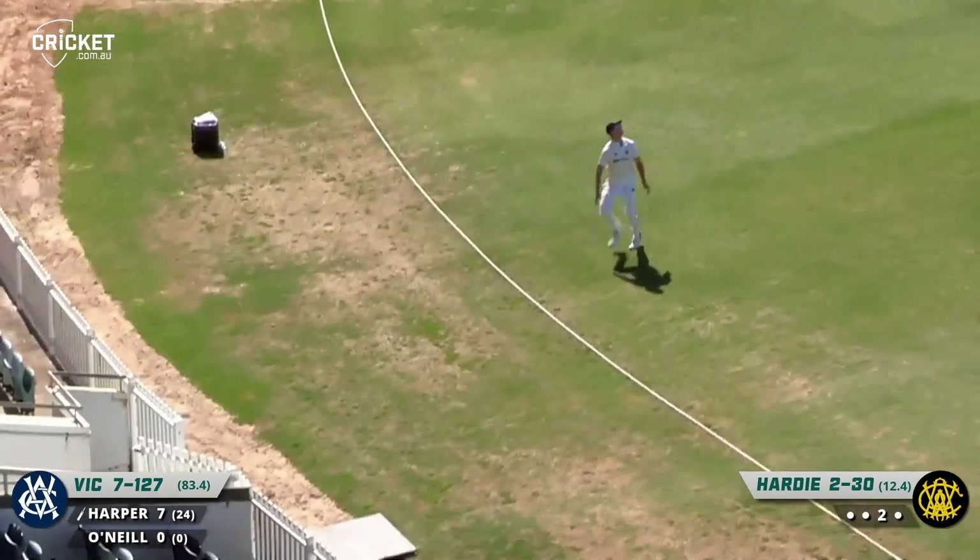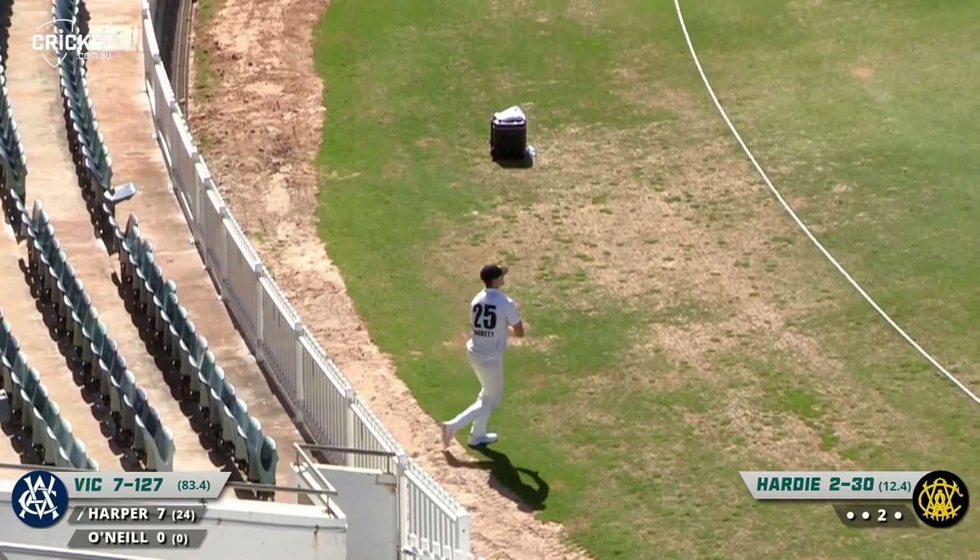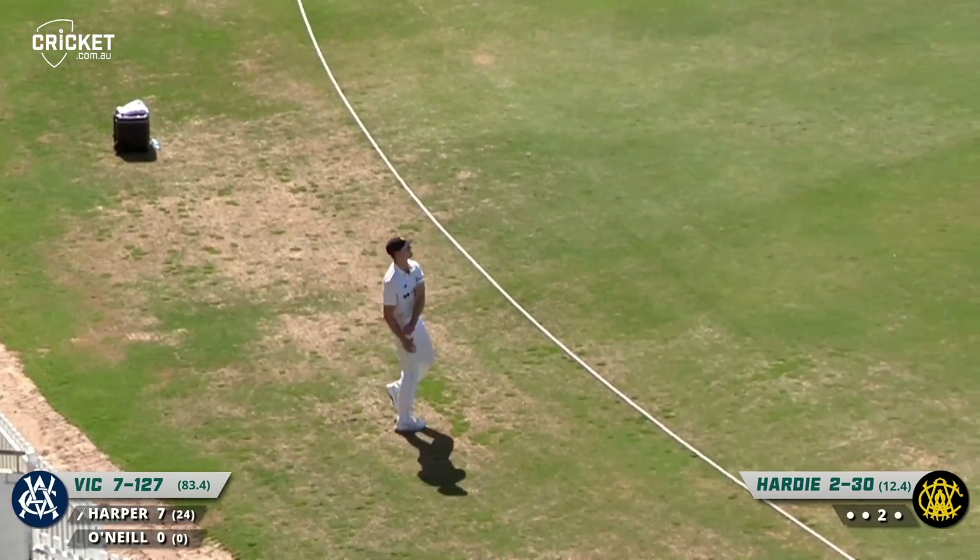He pulls it towards fine leg. Will Gannon get underneath it? No, it'll be over his head. Well, that was Liam Haskett down there, but just got enough on it to carry the fielder.